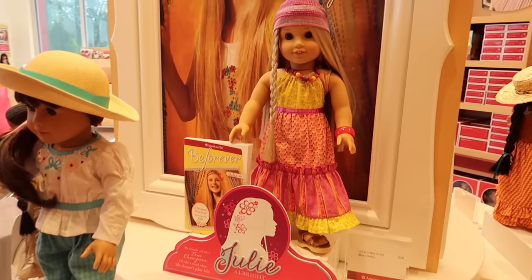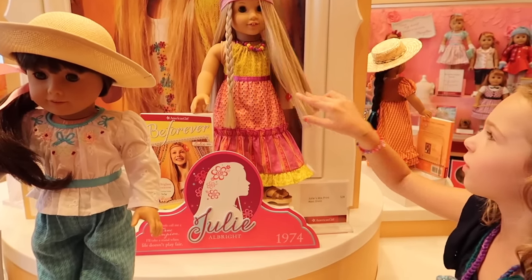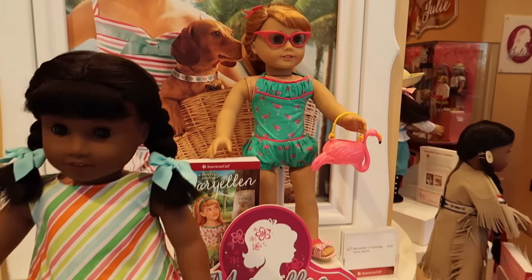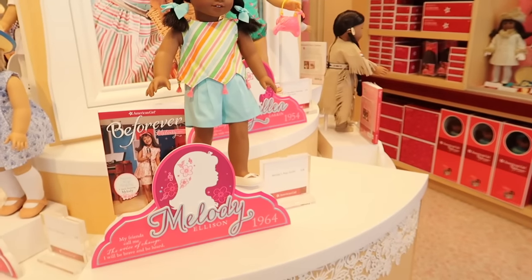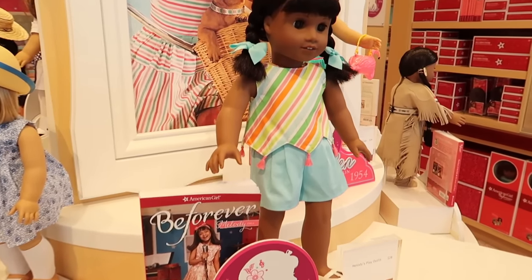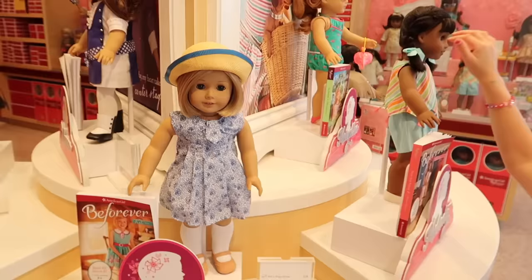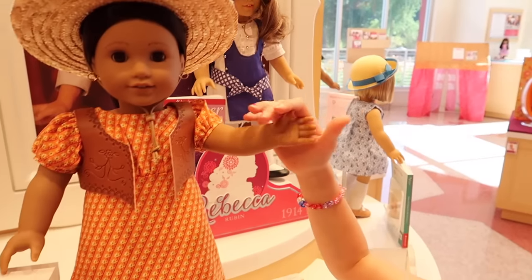So we have Julie. Oh my gosh, I love Julie — because she has straight, blonde, smooth and soft hair. And then check out, this is Samantha. Here's Mary Ellen. And then Melody. Oh, Melody — I think she is the one from Nashville? Oh, maybe she is! We have to go look it up. Here we have Kit, and then there's Rebecca. And Josefina.